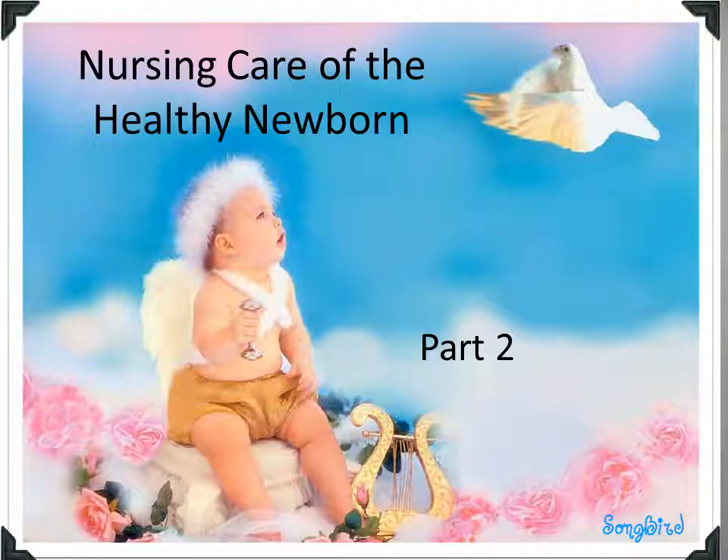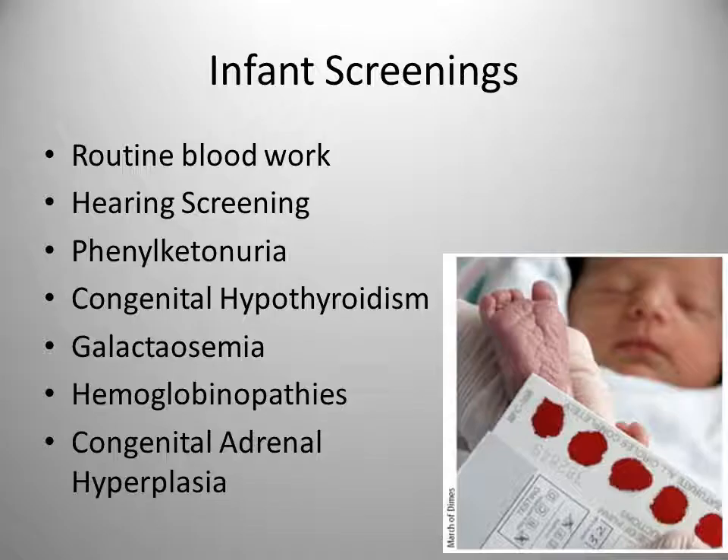Nursing Care of the Newborn, Part 2. Routine blood work is obtained per physician order, but normally you're going to get a glucose level and cord blood typing. Glucose levels below 40 mg per deciliter indicate hypoglycemia in the newborn. We do not recommend DeLee suction routinely of gastric contents at birth because that fluid contains glucose.